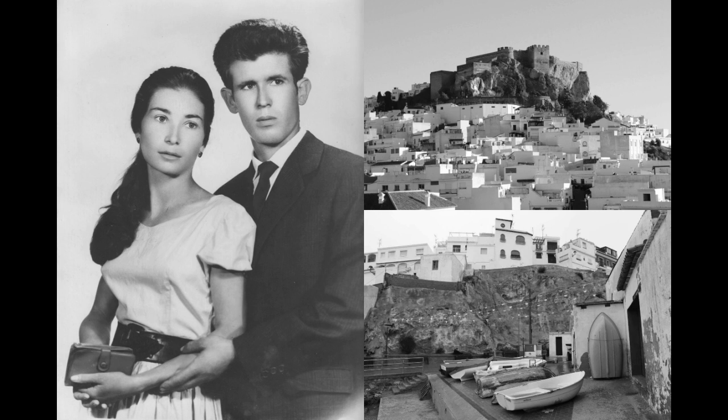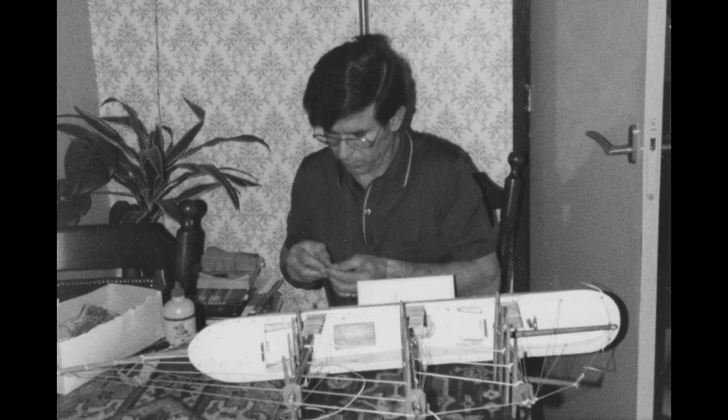My project was dedicated to my heritage — my grandparents, who originally come from the south of Spain, from a fisherman village named Salobreña. Here you can see a picture of my grandfather working on his miniature sailboat ships, a process that I was very much in love with as a child, and it became the inspiration to develop my collections and my own materials.